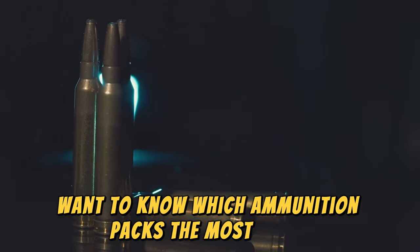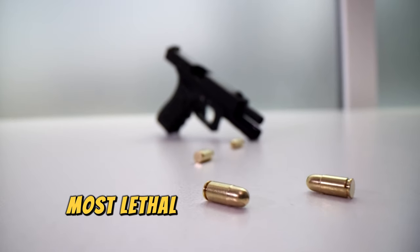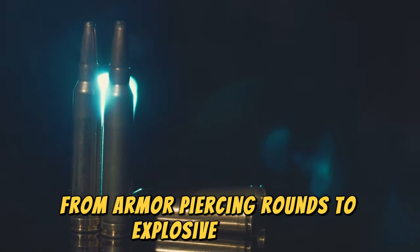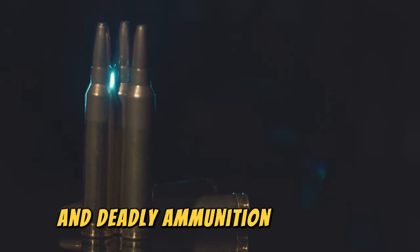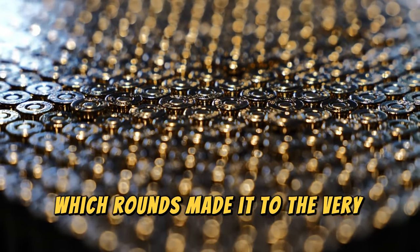Want to know which ammunition packs the most punch? In this video, we'll be counting down the top 10 most lethal ammunition in the world. From armor-piercing rounds to explosive bullets, get ready to learn about some of the most powerful and deadly ammunition out there. Stay tuned to find out which rounds made it to the very top of our list.